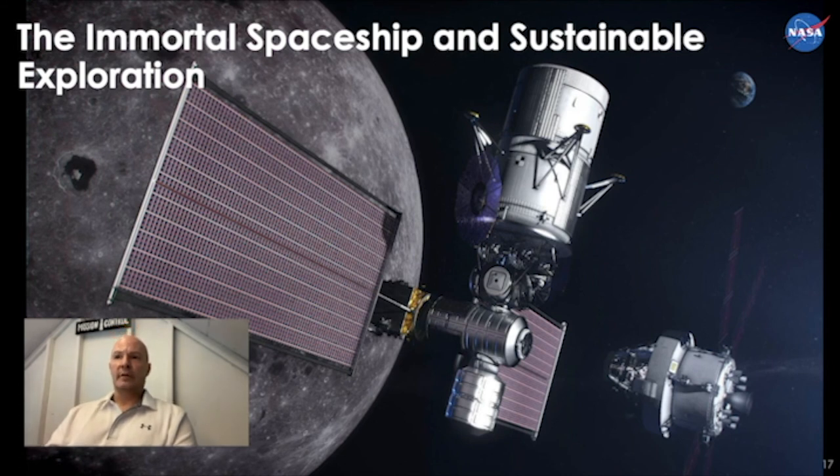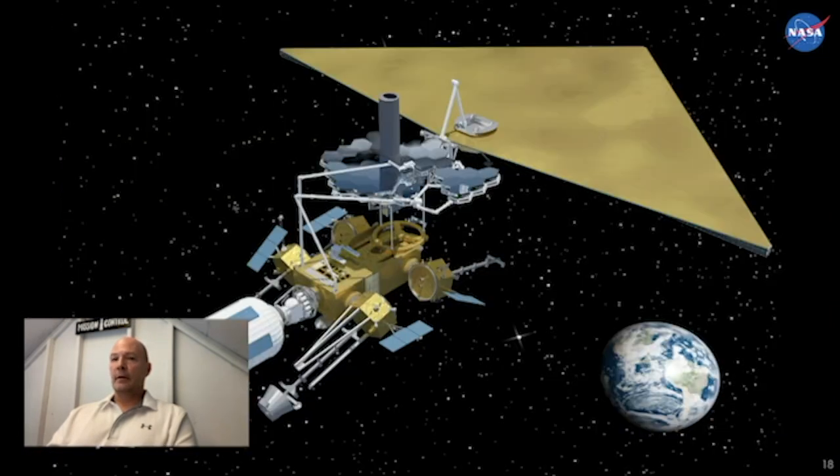Moving on to the immortal spaceship concept: persistent platforms like the International Space Station could, over time, have each segment removed and replaced with a new one, allowing the space station to remain there almost indefinitely even as components are upgraded. That is the concept behind an immortal spaceship.